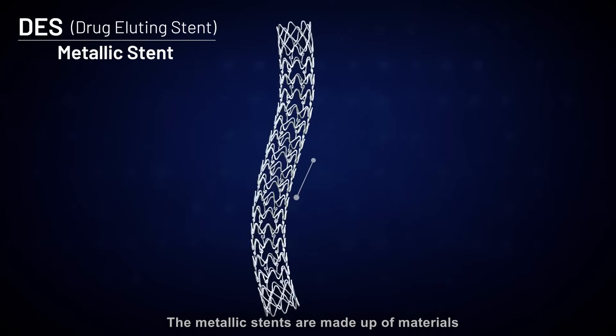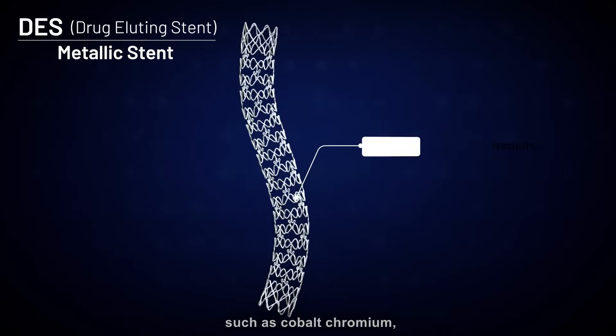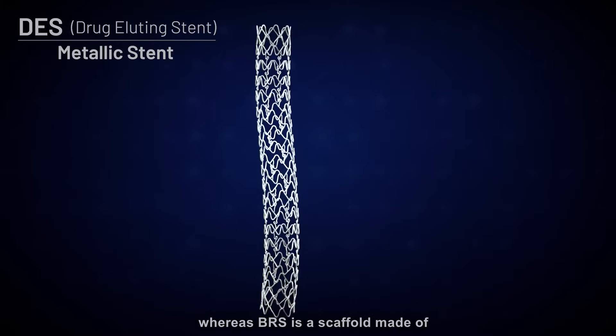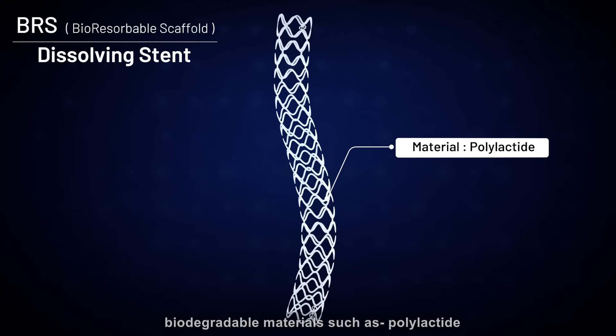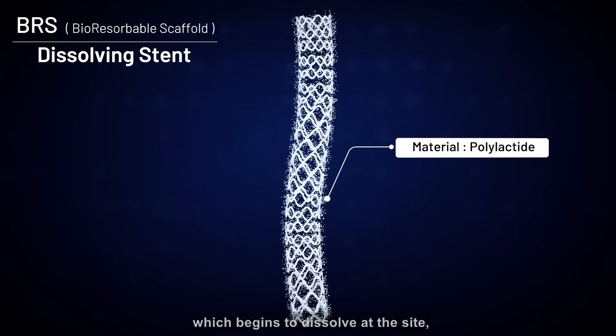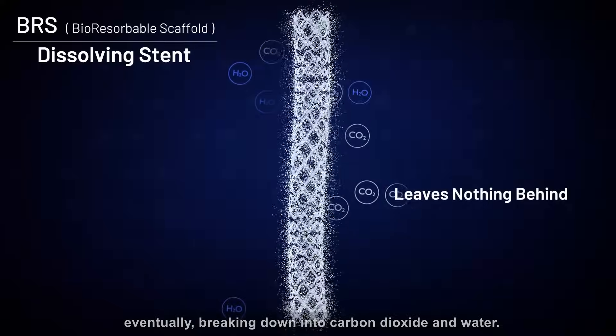The metallic stents are made up of materials such as cobalt chromium, whereas BRS is a scaffold made of biodegradable materials such as polylactide, which begins to dissolve at the site, eventually breaking down into carbon dioxide and water.